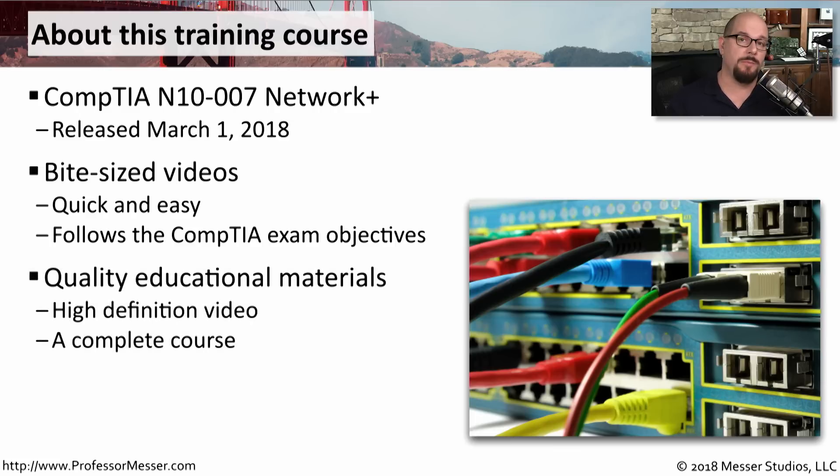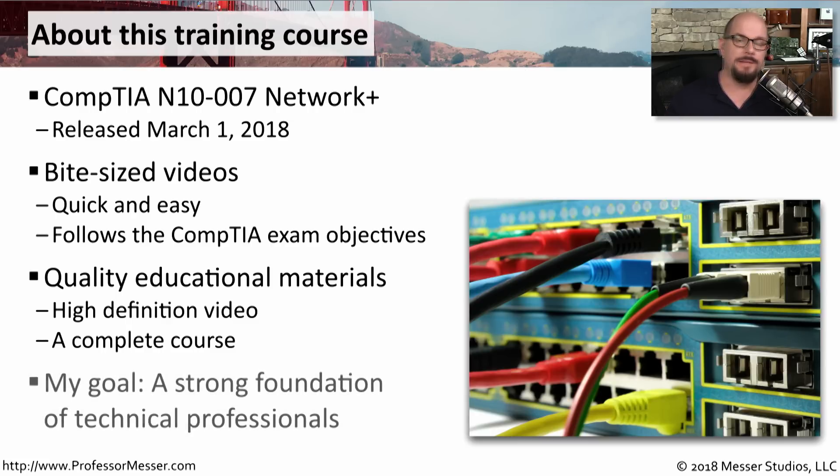This entire course is available to watch online in high-definition video, and it's not just parts of the information you'll need — it is an entire course made available for you to watch online. I designed this course with one goal in mind: to create a strong foundation of technology professionals that can watch these videos, read a book, do some hands-on, and go out and earn that Network Plus certification.